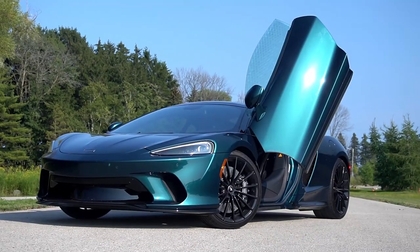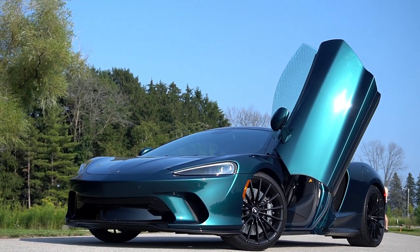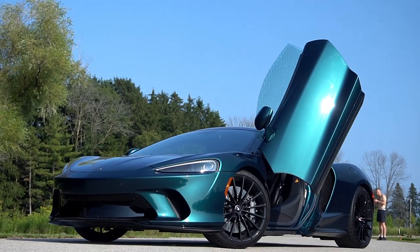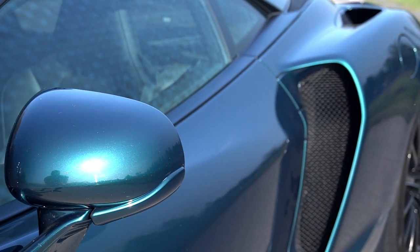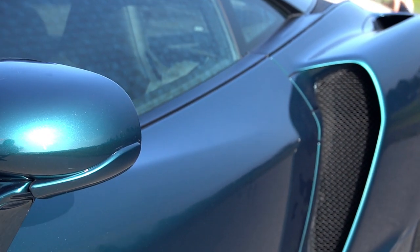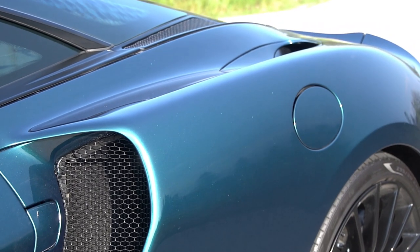My favorite thing about the visibility is that the forward view is amazing because you have almost no hood. And the funniest thing is depending on how you have your side mirrors adjusted, it's just all intake — it's so big, but it looks so cool in your side view. You don't get that in an Audi R8 where the intakes are a lot smaller. This is just big wide rear hips.